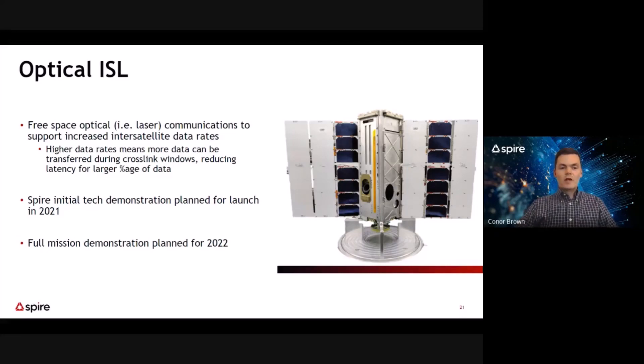In parallel with the RF ISL on-orbit demonstrations, Spire engineers have been hard at work on optical inter-satellite links. Free space optical, or laser communications, offer far greater data rates than the S-band RF ISL developed to date. Higher data rates mean more data can be transferred on-orbit to enable opportunistic downlink opportunities and reduce data latency for a larger percentage of Spire data collected on-orbit. Spire plans an initial tech demonstration of optical inter-satellite links this year, with a full mission demonstration planned for 2022. Stay tuned.